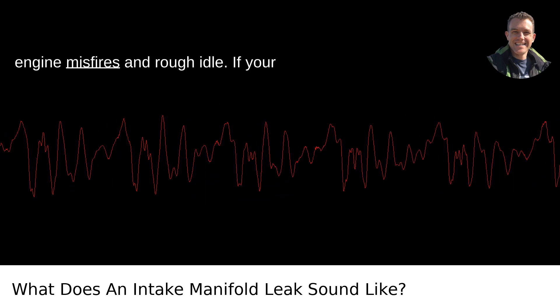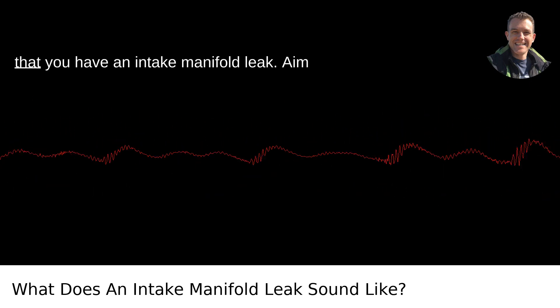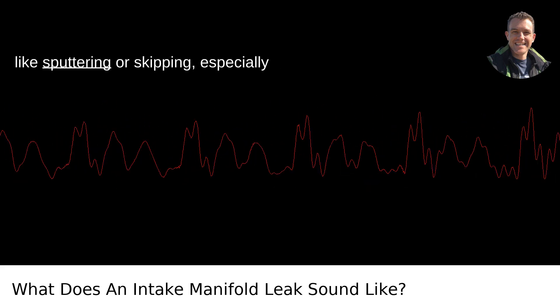2. Engine misfires and rough idle. If your engine starts to misfire or has a rough idle, these could be indirect audio cues that you have an intake manifold leak. Listen for inconsistent engine sounds like sputtering or skipping, especially when the engine is idling.